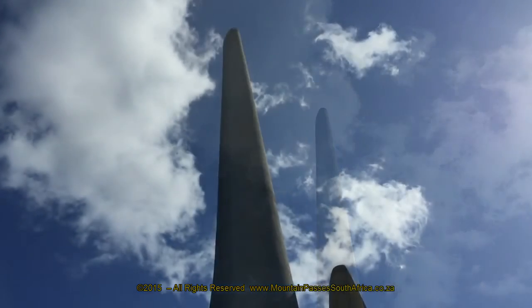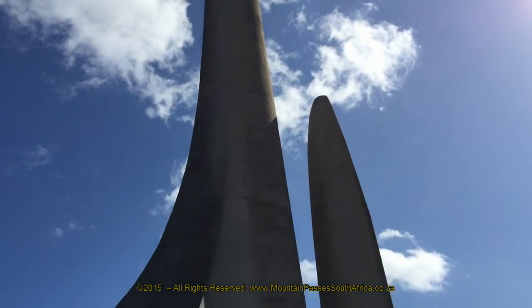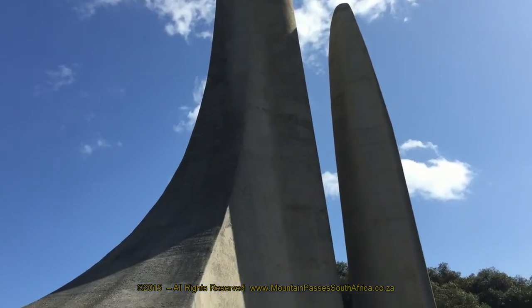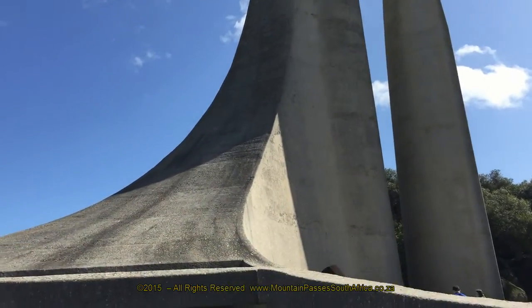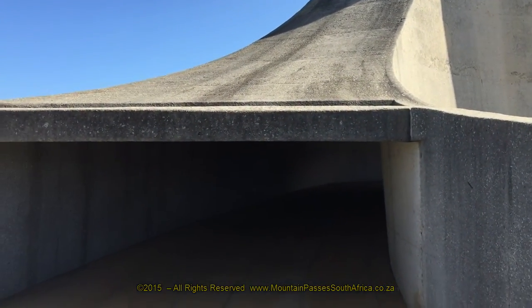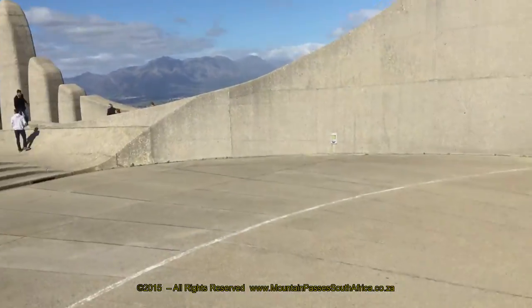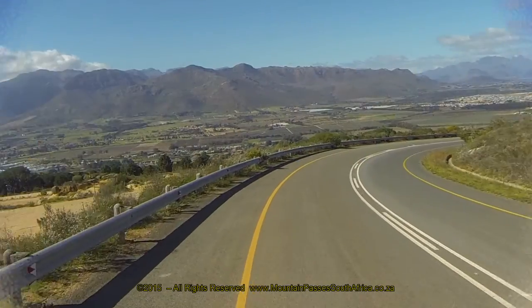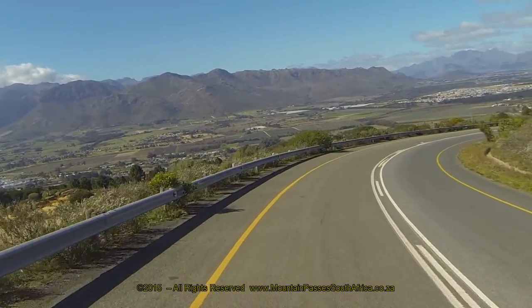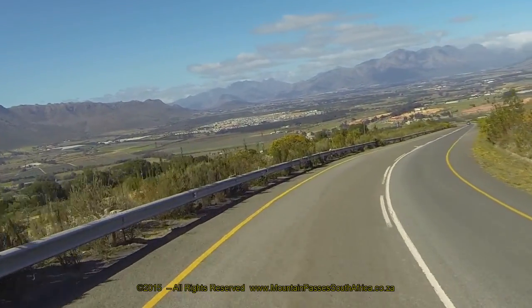Also, it was erected on the 100th anniversary of the founding of the Genootskap van Regte Afrikaners, which translates into the Society of Real Afrikaners. This was the organization that helped strengthen Afrikaners' identity and pride in their language. The monument consists of various tapering structures of a convex and concave nature, symbolizing the influences of different languages and cultures on Afrikaans itself, as well as political developments in South Africa.